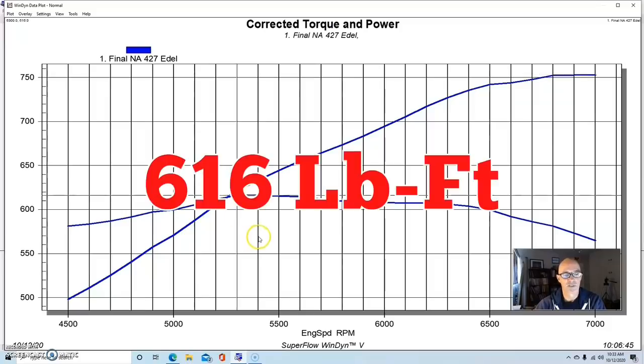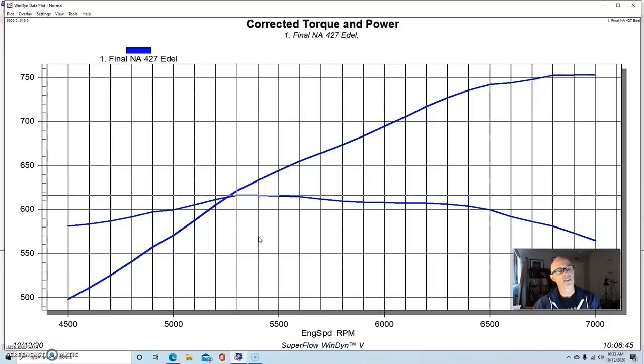Torque was 616 foot-pounds. If you do the math, this thing should have been a lot more — it has the airflow and the displacement. It should have been maybe at 1.7 or 1.8 horsepower per cubic inch. The specific torque output was not very high given the compression, so there's a lot more potential in this combination. Let's get to the rest of our 700 horsepower combos.